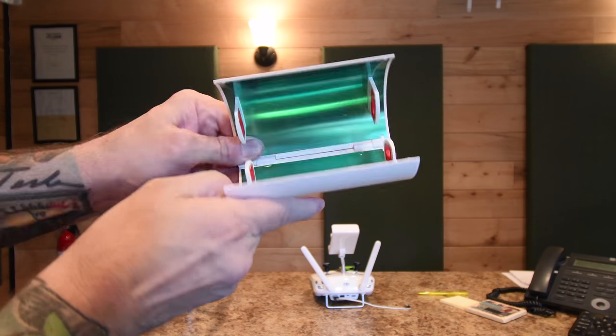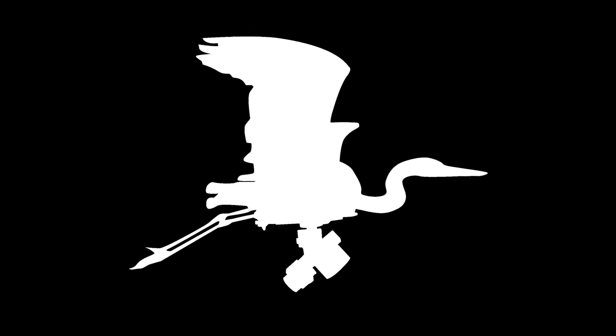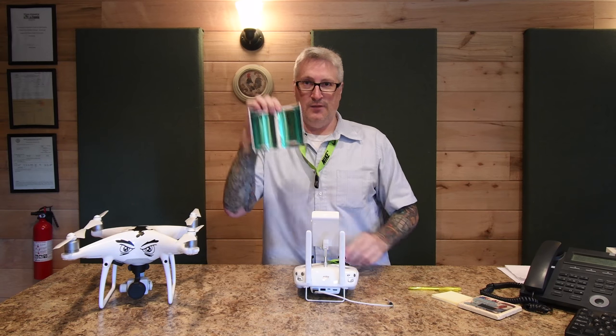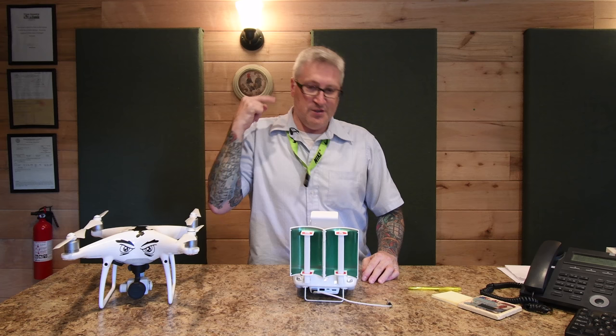Hello! I've got something really cool for you to see! I'm Ken and these are the Tozo signal boosters and they go on your controller just like that.